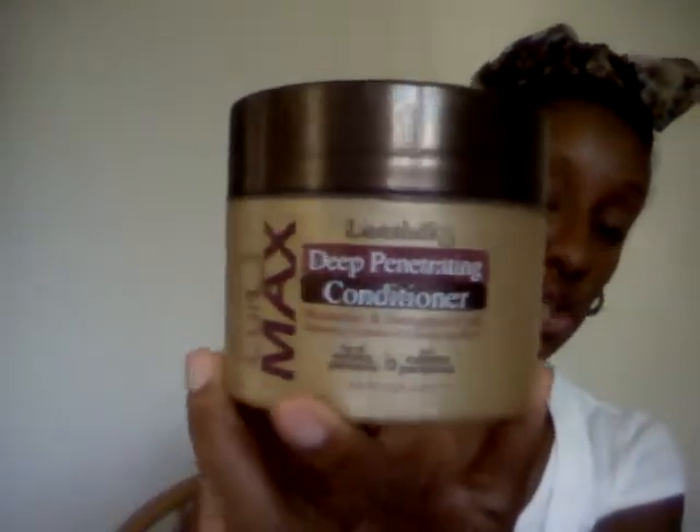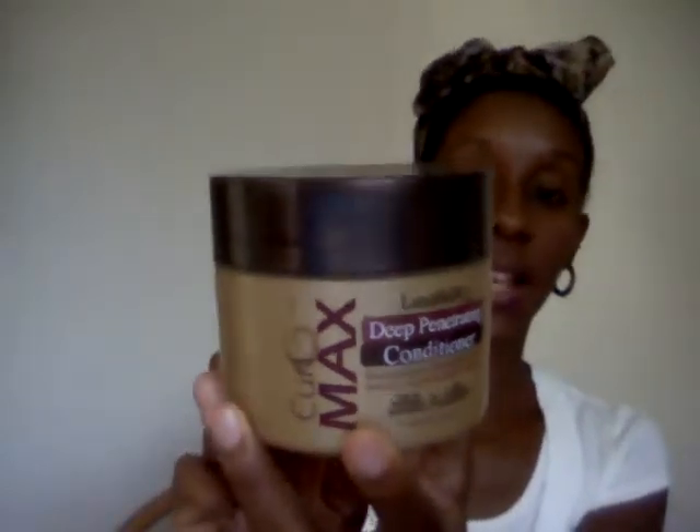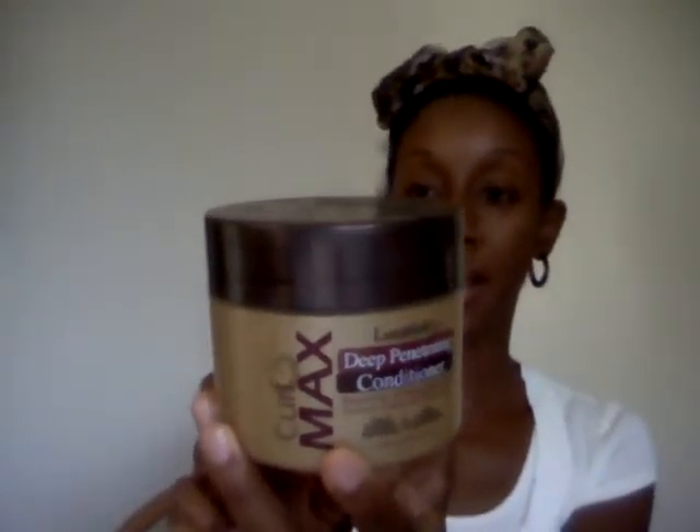After I do that, I will heat condition my hair. I go between three of them depending on how my hair is feeling. The first one I normally reach for is this Curl Max Deep Penetrating Conditioner. It's enriched with shea butter, argan oil, macadamia, and coconut oil. It really helps penetrate my hair, get in there, and bring back moisture and keep my hair softer through the week.